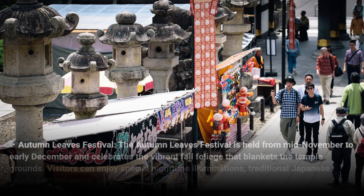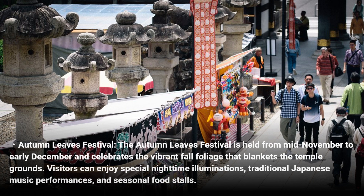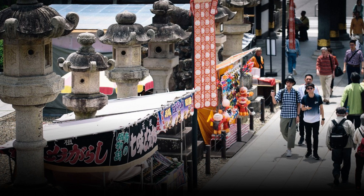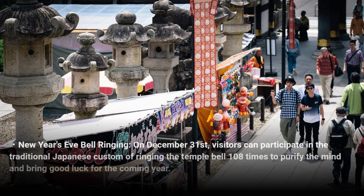The Autumn Leaves Festival is held from mid-November to early December and celebrates the vibrant fall foliage that blankets the temple grounds. Visitors can enjoy special nighttime illuminations, traditional Japanese music performances, and seasonal food stalls. On December 31st, visitors can participate in the traditional Japanese custom of ringing the temple bell 108 times to purify the mind and bring good luck for the coming year.